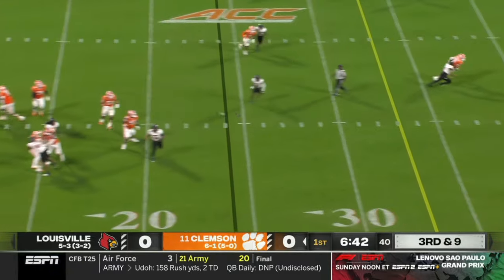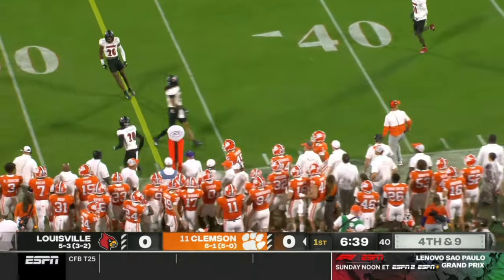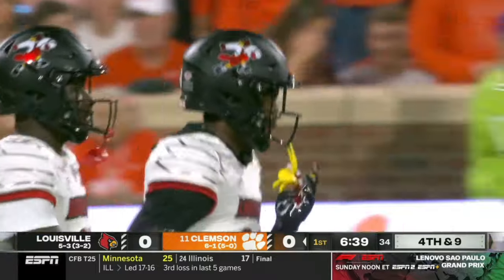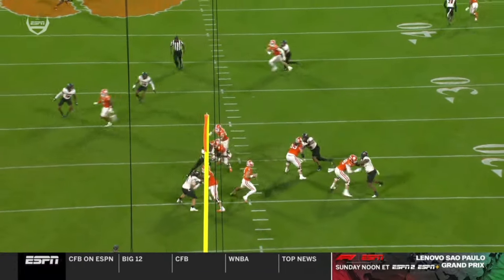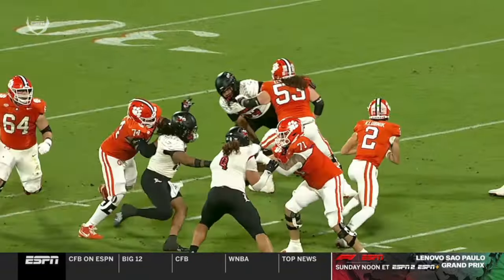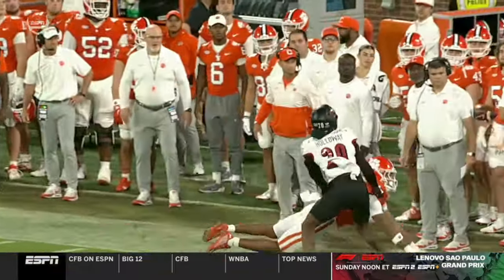Four-man rush on third down and eight — jump ball to the sideline, broken up. Another three-and-out forced by the Louisville defense. Tayon Holloway there for another pass defense. Again just good coverage down the field, rushing with lane integrity. You see the two interior rushers and then Tayon Holloway just making the great pass breakup against TJ Moore — got a good break on it. And you see Ramon Purier just on the outside rushing with lane integrity, making sure he can keep Cade Klubnik in the pocket.